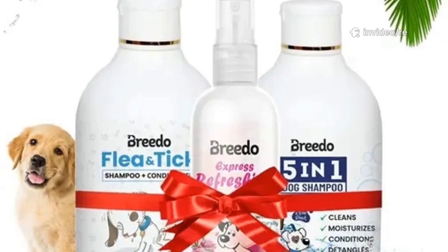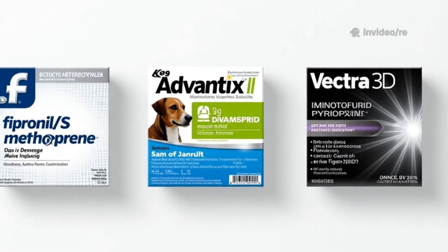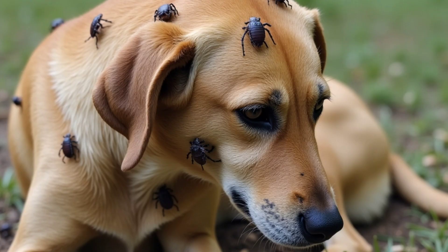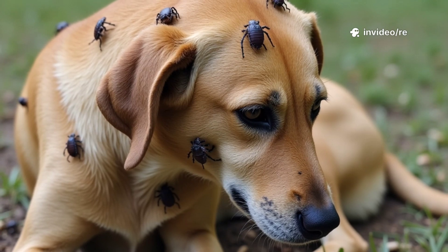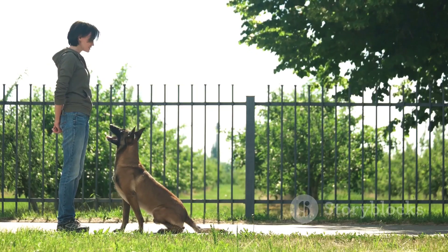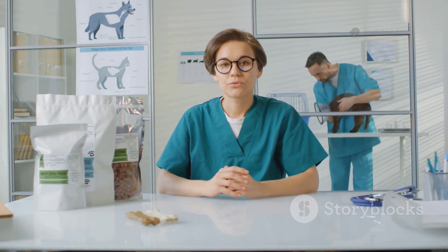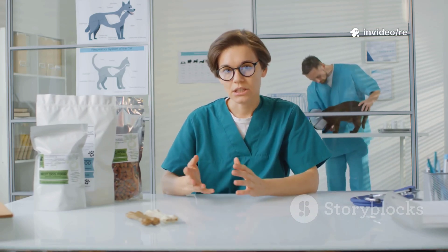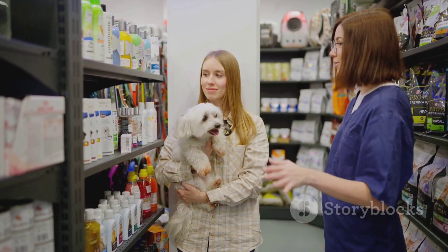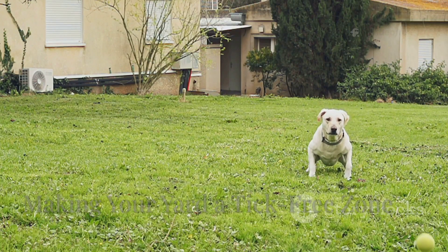In certain situations you might also consider tick shampoos or sprays. These products are generally used for immediate short-term control rather than long-term prevention. A medicated shampoo can be used to kill ticks currently on your dog, especially after a trip to a heavily infested area. Sprays can offer a quick layer of protection before a hike or visit to the park, but they are not a substitute for the reliable long-lasting protection offered by oral medications, spot-on treatments, or collars. Think of them as supplemental tools in your comprehensive tick prevention strategy.